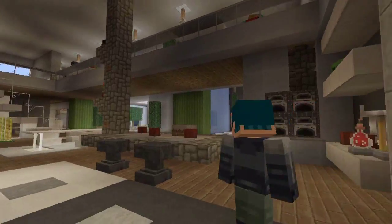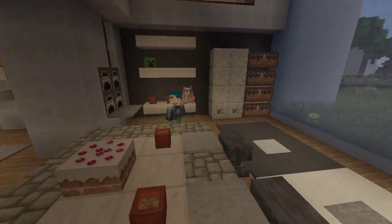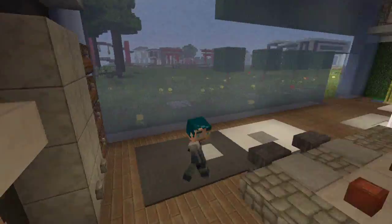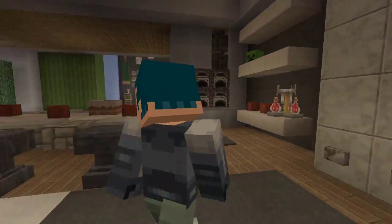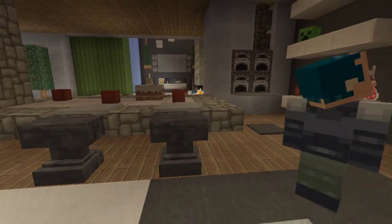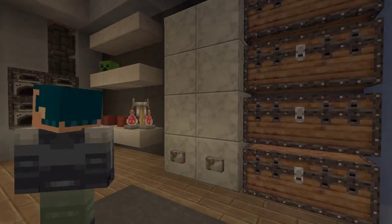It's kind of small because it's a small build. It might look big from the outside, but the interior didn't come out that big. But anyway, the kitchen's nice. We've got a hovering kitchen counter right here with some cups and stuff. It's a really tall refrigerator.